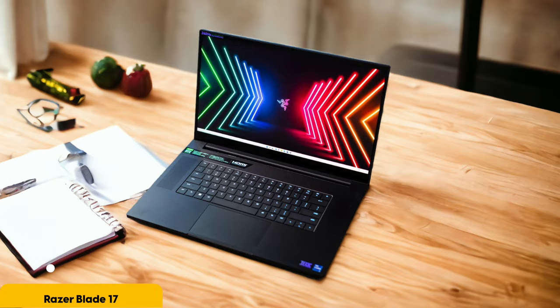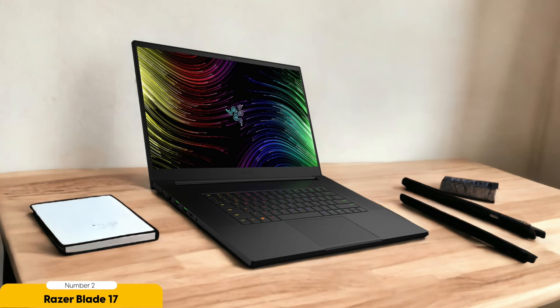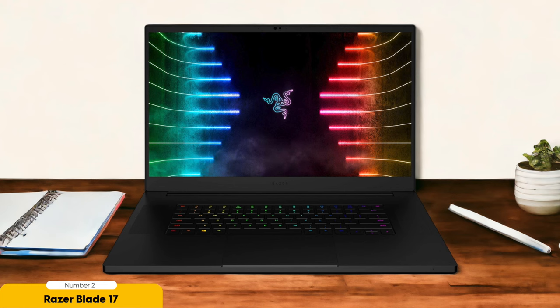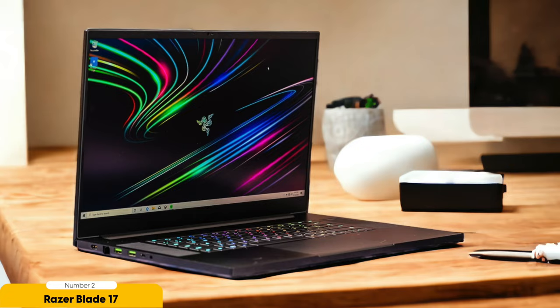Number 2: Razer Blade 17 – Best for large screens. With its large screen and powerful editing capabilities, the Razer Blade 17 is a top choice for photo editing. The 17.3-inch 2560x1440 pixel IPS LCD screen provides ample workspace for editing photos with precision and detail. The high resolution ensures that every image comes to life with vibrant colors and sharp clarity. The Razer Blade 17 is equipped with a GeForce RTX 3080 Ti graphics card and 1TB SSD storage, ensuring fast rendering and smooth multitasking. One drawback is that it tends to run hot when pushed to its limits, so for prolonged and intensive editing sessions, it's worth considering additional cooling solutions.